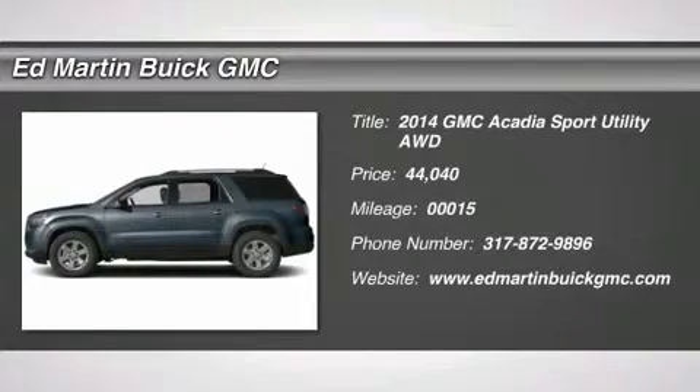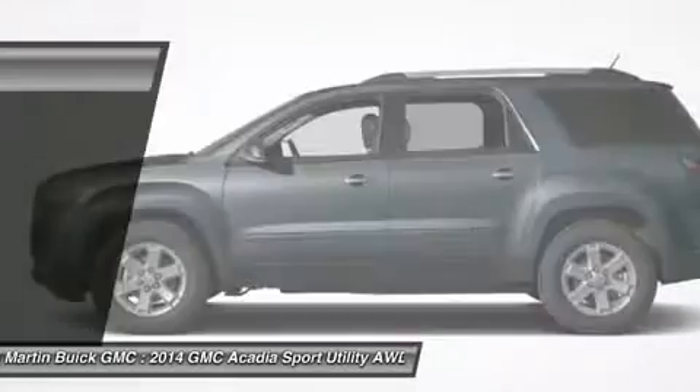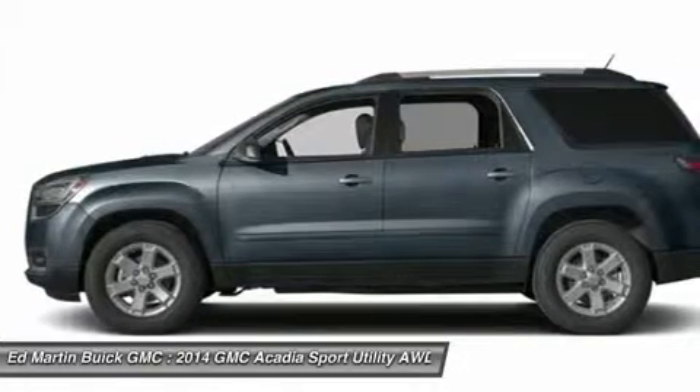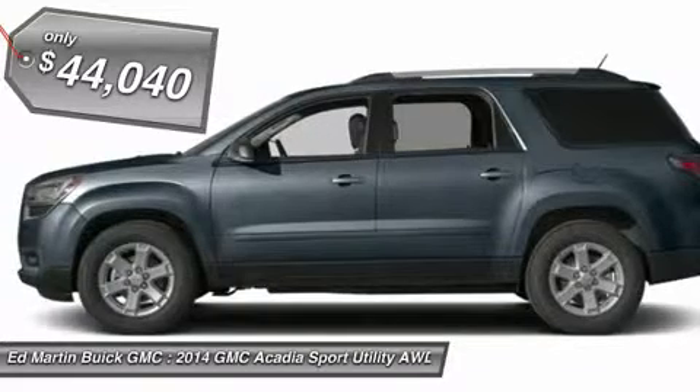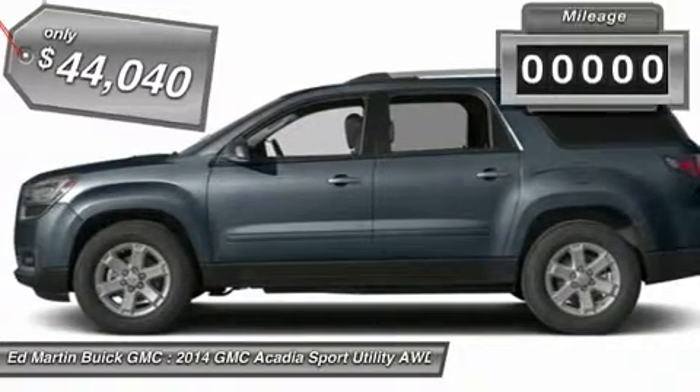The 2014 GMC Acadia personifies a never-say-never attitude with its flexible, accommodating space and functionality. Featuring distinctive bold lines and a confident stance, the Acadia comes with aluminum wheels and automatic on/off headlamps. Body color moldings keep a sleek, uniform look.